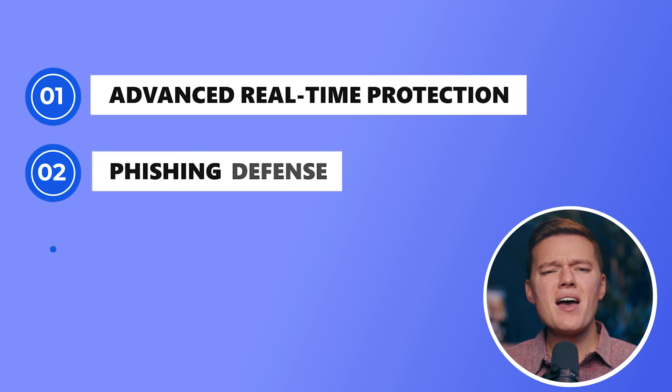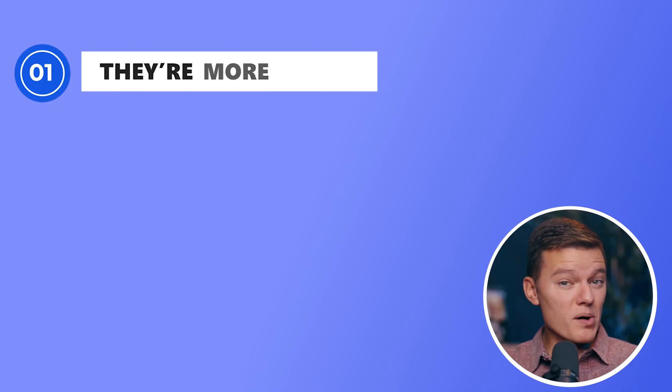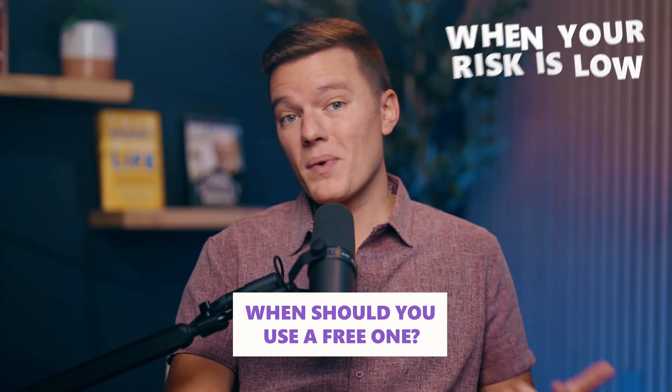Why? Well, they miss out on key features like advanced real-time protection, phishing defense, and regular updates. It's something similar to a prince in shining armor on a horse, but without the armor, without the horse, and not actually a prince — just a regular man in a rented tuxedo. But that's where paid antiviruses come in to save the day. They're more robust, they keep up with constantly evolving threats, and they pack in extras like VPNs, password managers, and dark web monitoring. So when should you use a free one? When your risk is low. When should you pay? When your peace of mind is worth more than free.